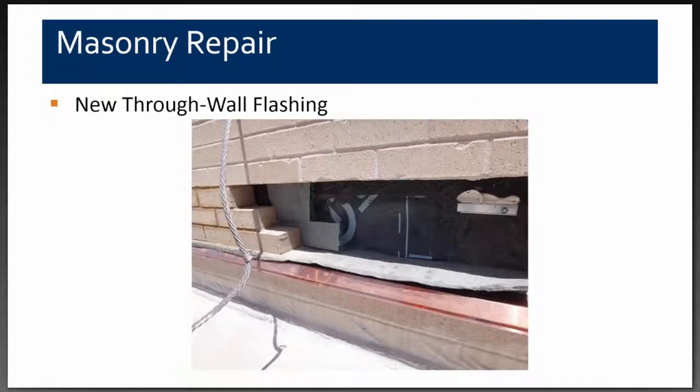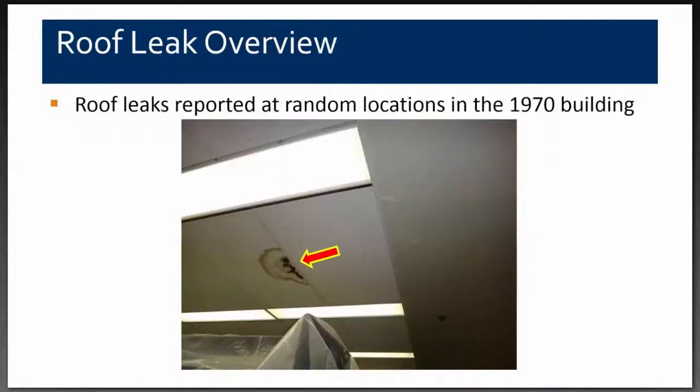The contractor, under our direction, removed three courses of bricks and installed a complete new through-wall flashing the full length of the wall, which is approximately 200 feet. We elevated that flashing 12 inches above the finished roof plane in anticipation of re-roofing within two or three years, to ensure the new flashing could accommodate an additional two to four inches of roof insulation to comply with energy code requirements.